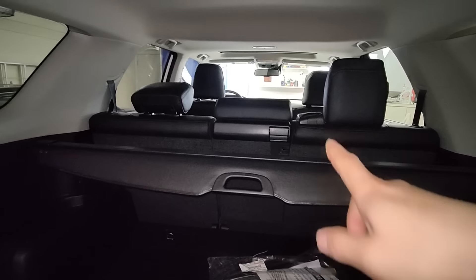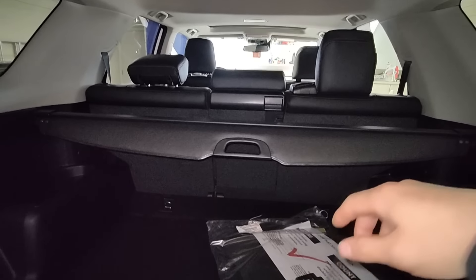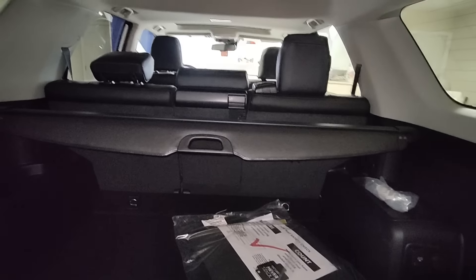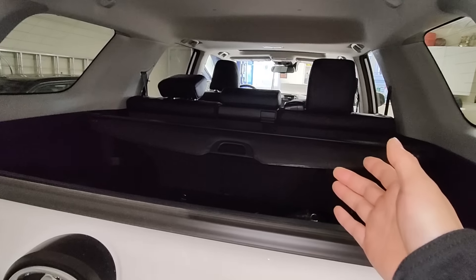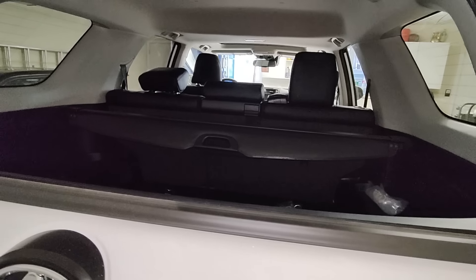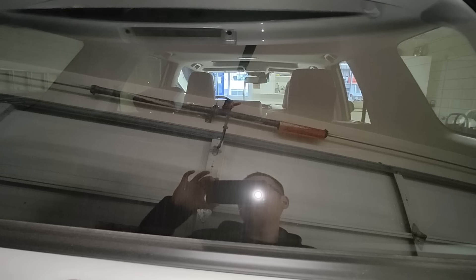Some people I know with 4Runners fold down the back seat and put a mattress in here and actually sleep in there — lots of space. So if you have kids or family and you're looking to haul things, it's a pretty nice vehicle to get around and do your grocery shopping.